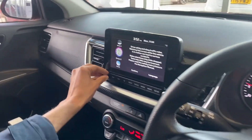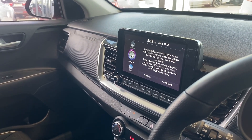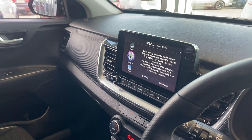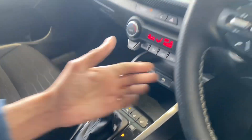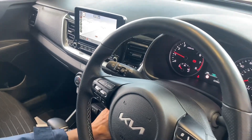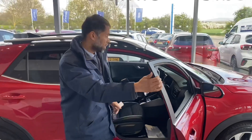Sat-nav built-in, Apple CarPlay, Android Auto compatible. You can set the temperature that you want here as well. You've got the heated front seats, and if you're someone like me with cold hands, you've got a lovely heated steering wheel as well. This car really has got everything you want.